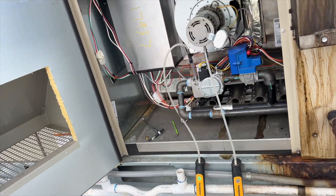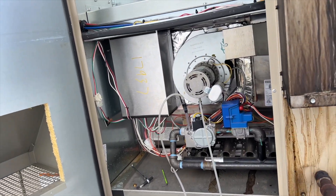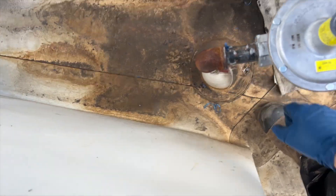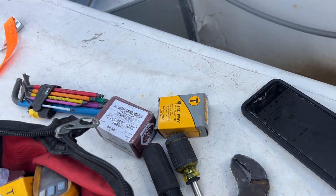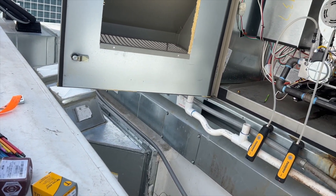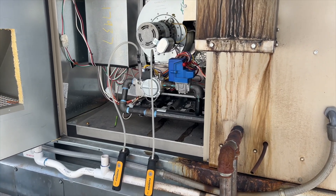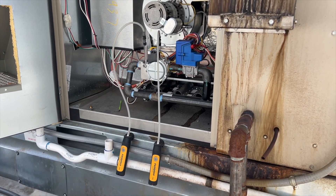Let's set the gas pressure now. We're going to get it close and then dial it in while it's running. We turn on the gas and we have 8 inches of water column — a lot better than 59. We take the lid off and adjust it. We've got the gas pressure down to 3.5 inches, inlet is at 10.31 while running. It's definitely a lot better — it doesn't smell like sulfur anymore.